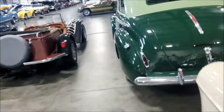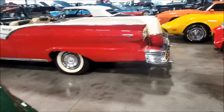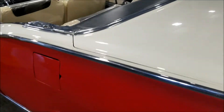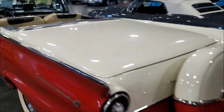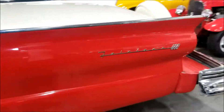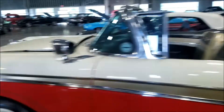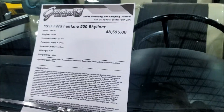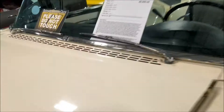Guys this is very very nice - wow, look how long this car is right here. Look at this trunk - this trunk is huge. What is this? A Fairlane? Let's see - 1956 Fairlane 500. Dang, they want almost 50 grand for this bad boy.